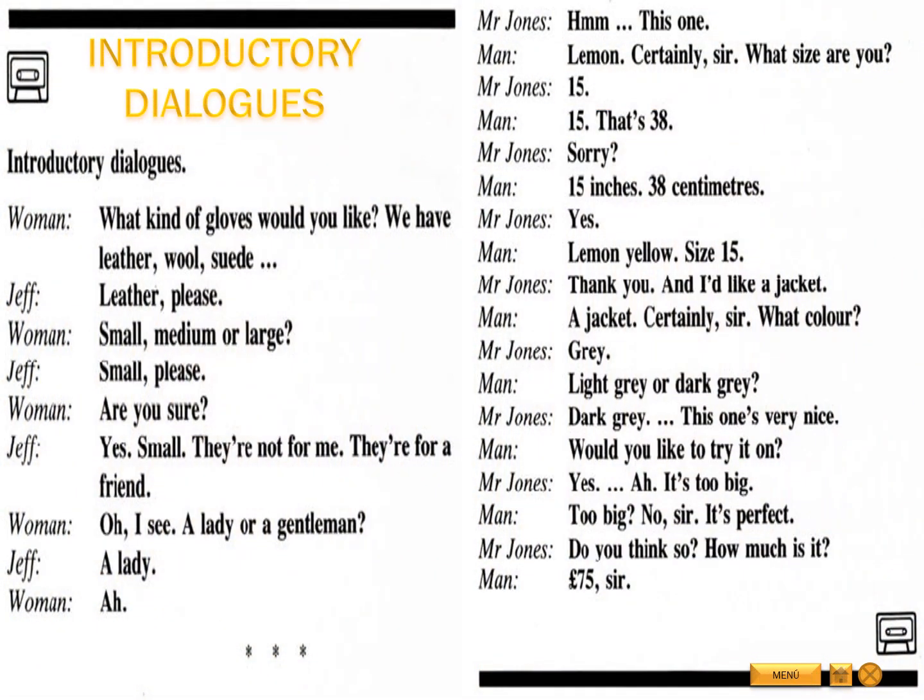Unit 28: Sizes and Shapes. Speaking and Listening. Introductory Dialogues.